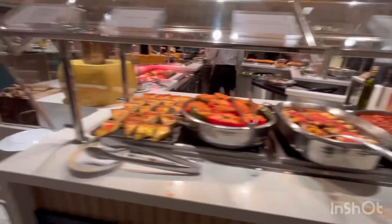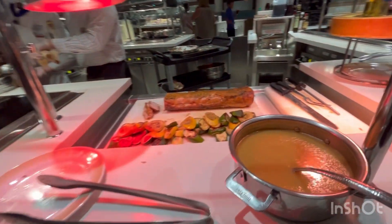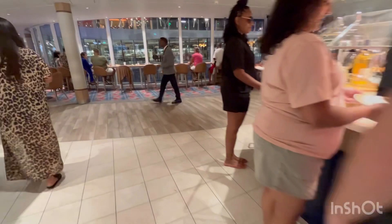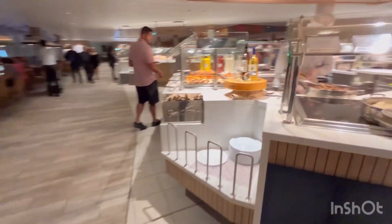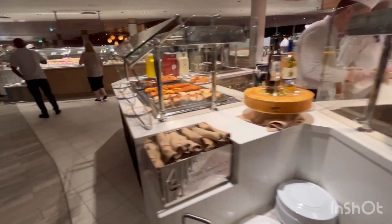Over here they have what looks like a pork loin — it is roasted pork loin with apple sauce. You've got potatoes au gratin, and looks like they have some chicken and rice. Oh, it's coq au vin — look at that rice!